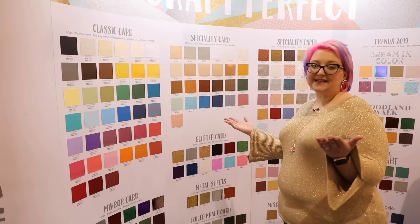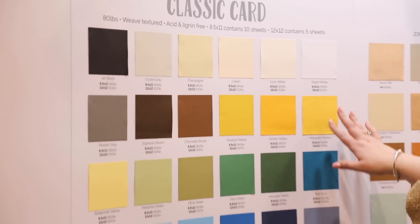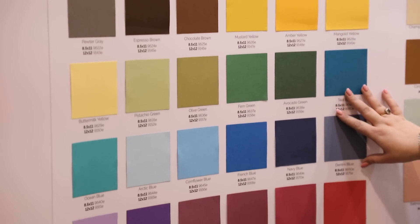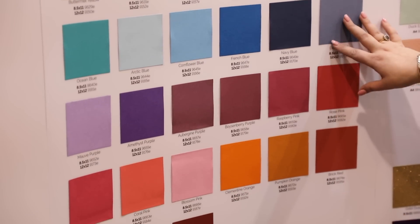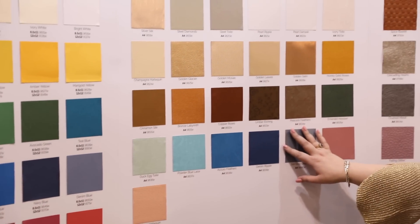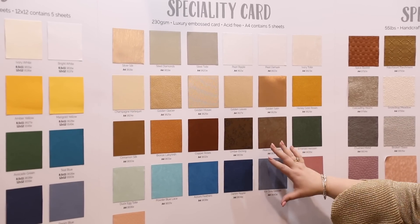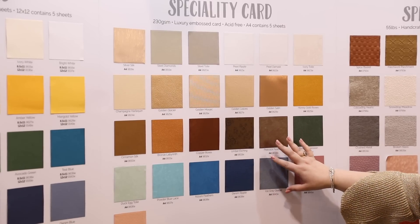Let's start with the Craft Perfect wall. We have all of our amazing classic cardstocks — these are textured on one side and smooth on the other, so you have great versatility and a huge rainbow of colors to work with. They all come in 8.5 by 11 and 12 by 12 as well. Then we move on to our specialty cardstock, which comes in an A4 size, roughly around the 8.5 by 11 size.